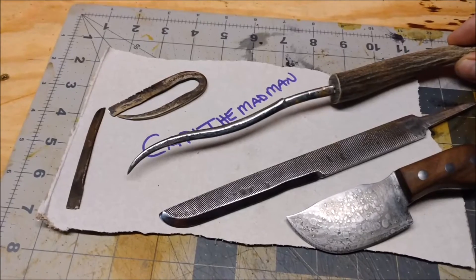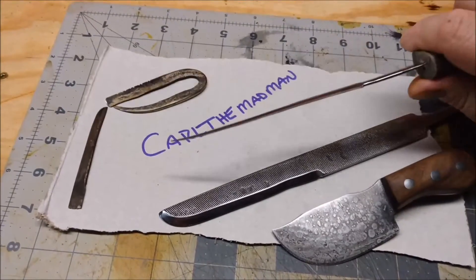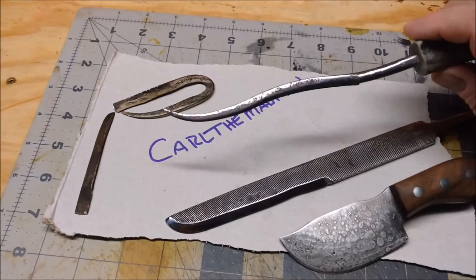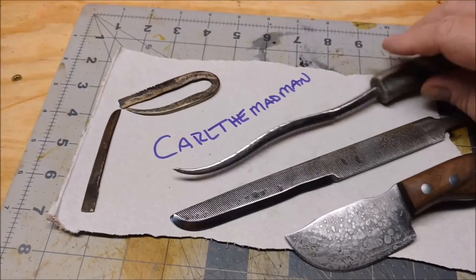This is a kick-butt letter opener. Antler handle on it. This is going to take a spot on my desk and I'm going to love every minute I have it there. So we got that one.